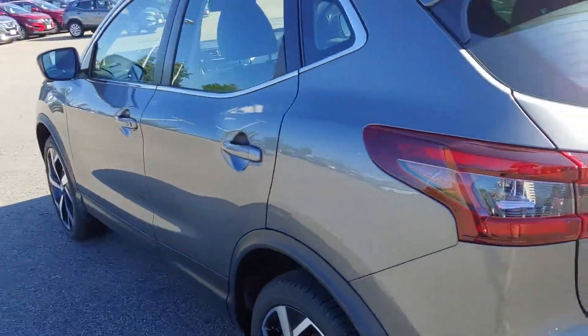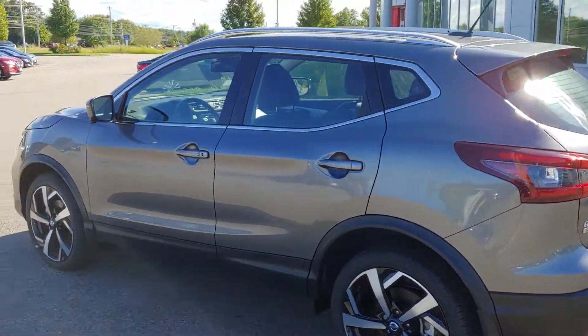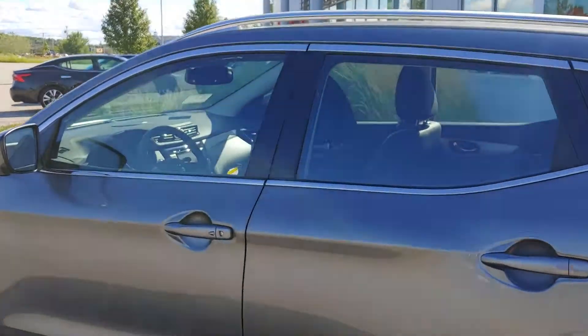Want to get you a good look at the side on this side as well. Roof racks come standard on this vehicle.